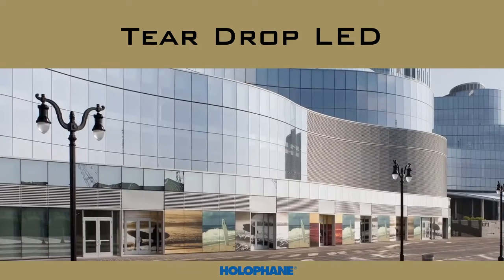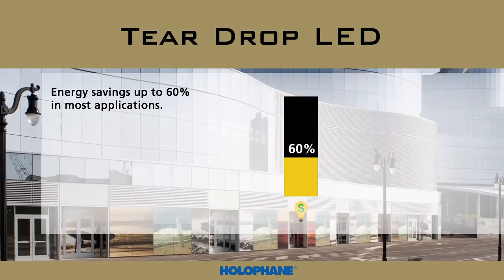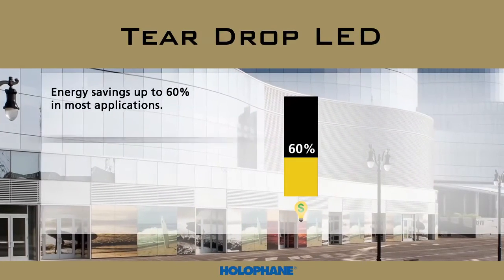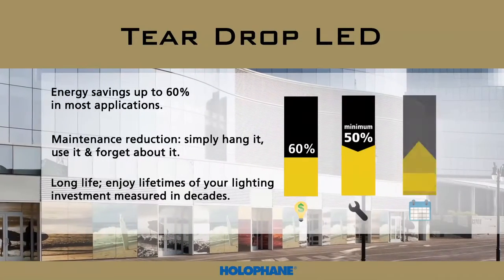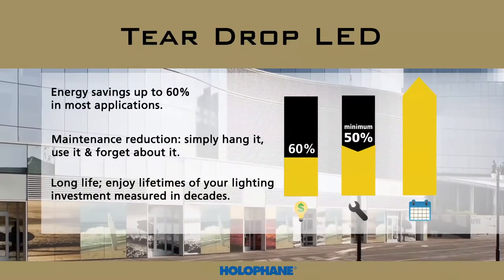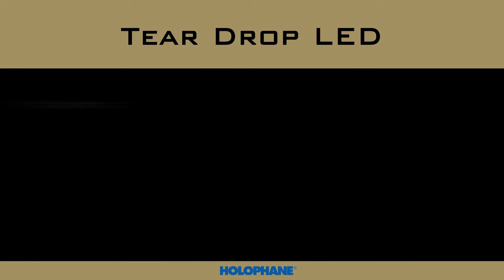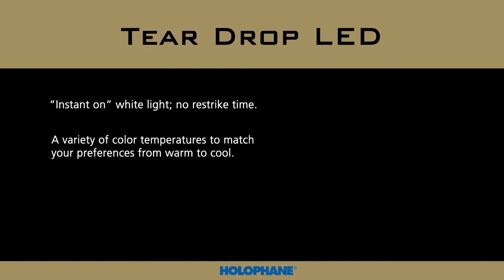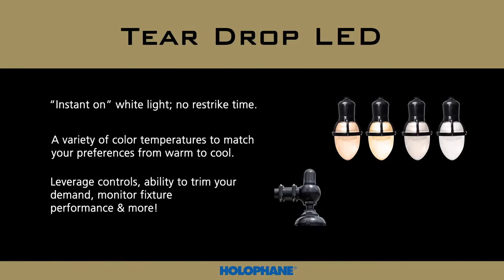Investing in LED technology provides a multitude of benefits. Energy savings up to 60% in most applications. Maintenance reduction — simply hang it, use it, and forget about it. And long life — enjoy lifetimes of your lighting investment measured in decades. LEDs also provide additional benefits, including instant-on white light with no restrike time, a variety of color temperatures to match your preferences from warm to cool, and the ability to leverage Acuity Brands controls to trim your demand, monitor fixture performance, and more.